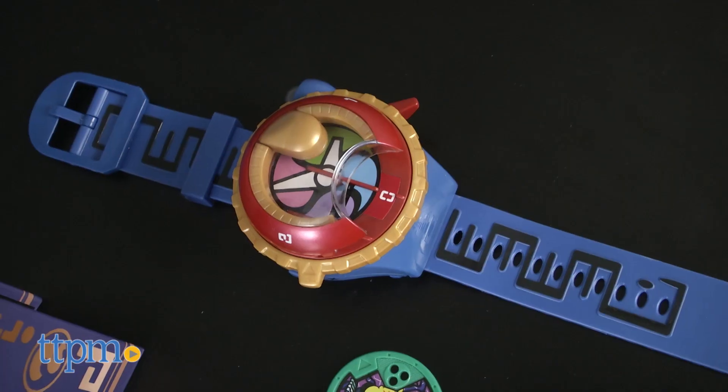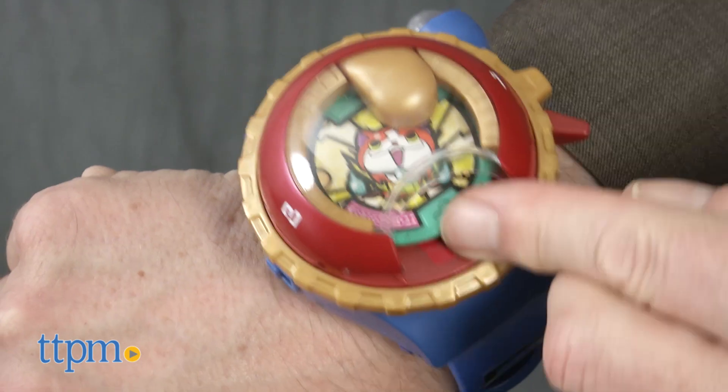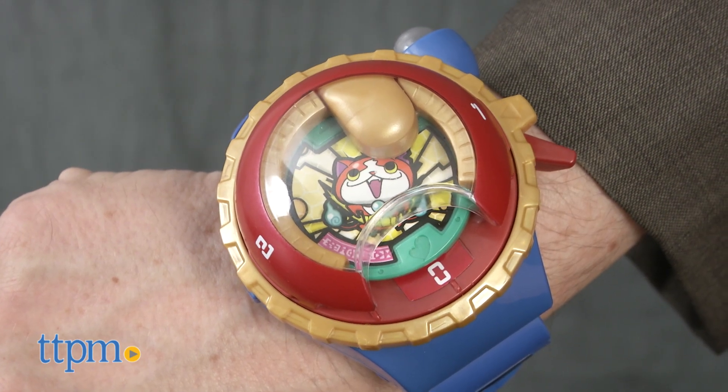The Yo-Kai Watch Zero looks exactly like the watch that the main character Nate wears on the show, and it works the same way too. Kids insert the medals into the watch and they'll hear the name of the Yo-Kai and even project an image of it as they summon it.